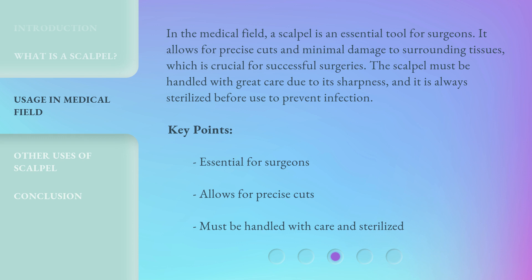Key points: essential for surgeons; allows for precise cuts; must be handled with care and sterilized.